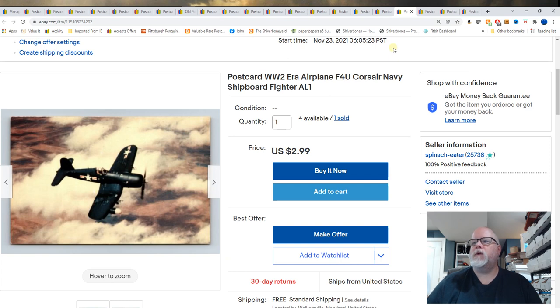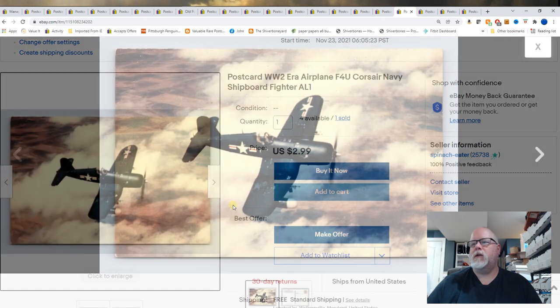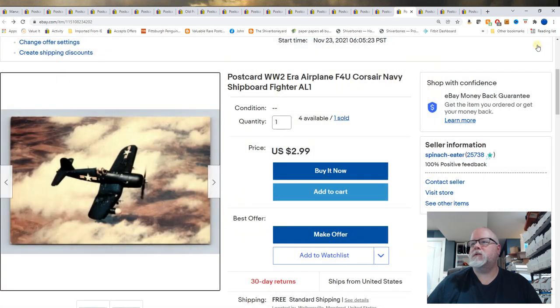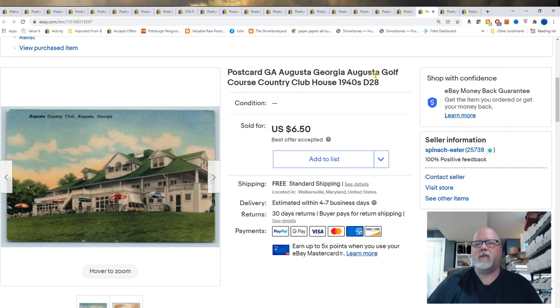World War II Aeroplane, F4U Corsair, Navy Shipboard Fighter. I probably have 50 to 100 of these cards — just got them in an auction in August of 2021. Sold for $2.99, might have been a best offer for $2.75.